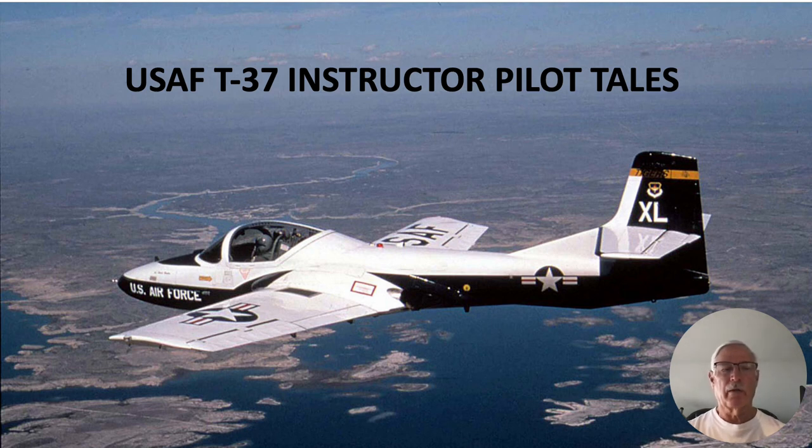Hi, my name is Ron Rogers and this video is entitled United States Air Force T-37 Instructor Pilot Tales. I was what was known as a plowback tweet instructor. Plowback means that I went through as a pilot in the Air Force and was selected to remain as an instructor — so I barely know how to fly and now I'm teaching.